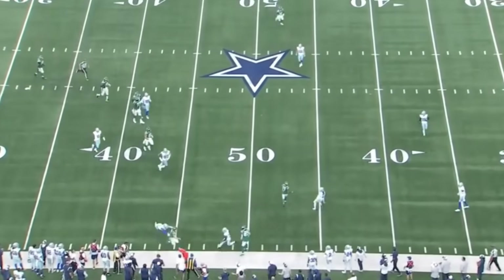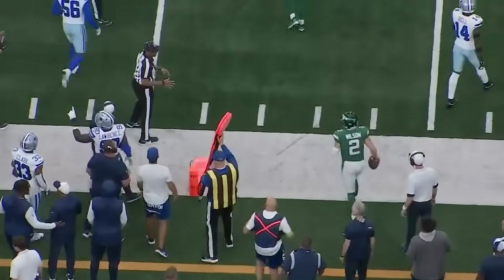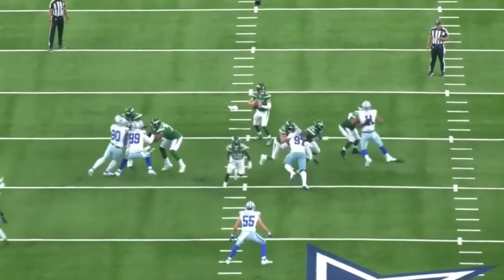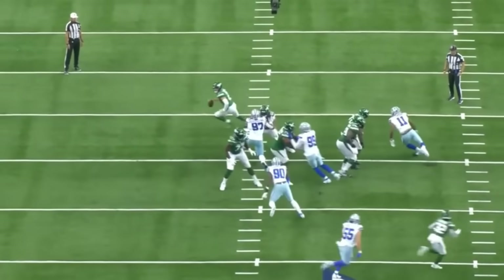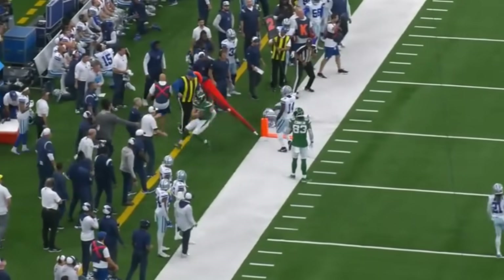I oftentimes say the best plays by defensive backs are sometimes not getting tested — not getting the ball thrown to your side. Within this play, Bland does a really nice job sticking on top of it, and the quarterback takes off running because there's nowhere to throw it.